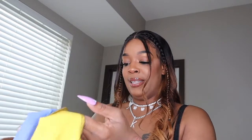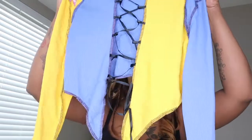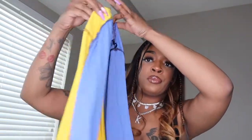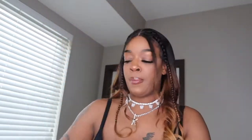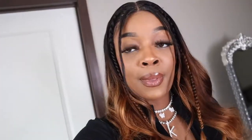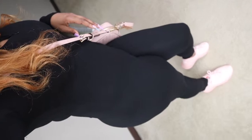It's like a onesie shirt — hold on, let me see how they did this. Okay, so this is the shirt and then it comes with a skirt.